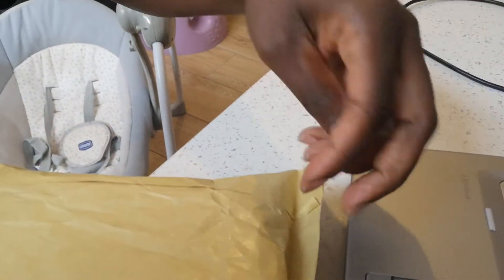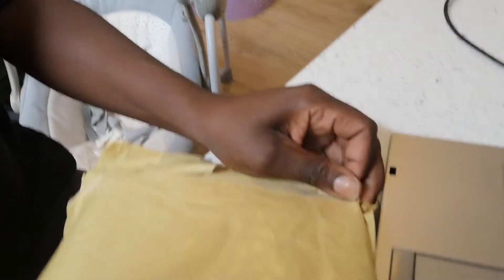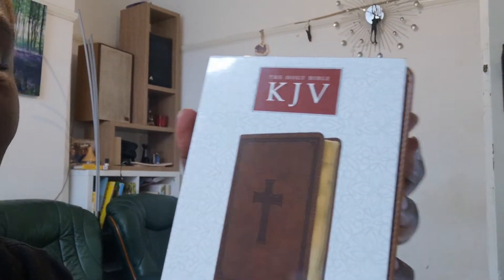Here we go — I'll be showing you the packaging, how it came, and I'm going to open it. Sorry, this is a bit weird because I'm filming at the same time I'm opening it, so do bear with me. And here it is — wow! It's a King James version. I bought a large print compact Bible and it's got leather around it.